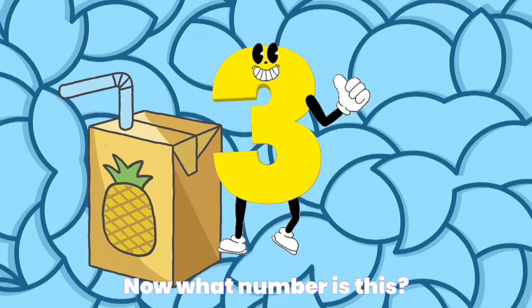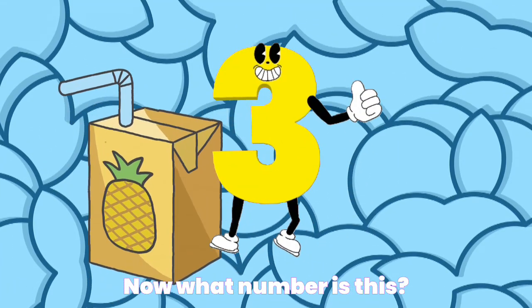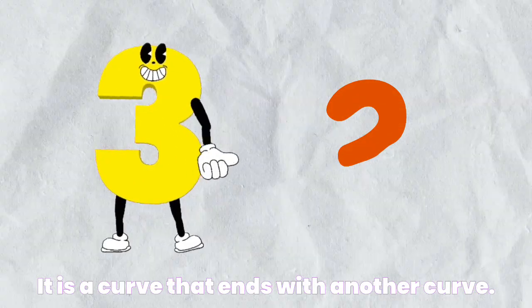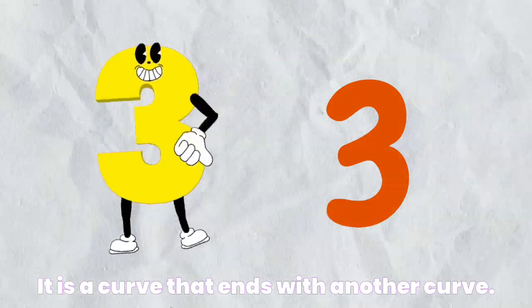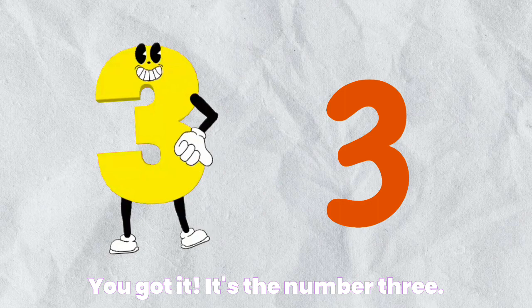Now, what number is this? It's a curve that ends with another curve. You got it. It's the number three.